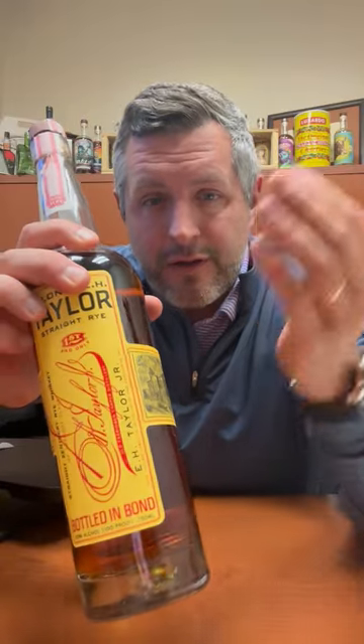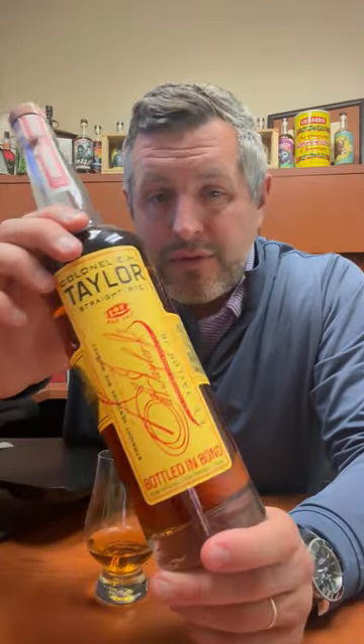100 proof — there's really not another rye in the Sazerac lineup that's offered at 100 proof. They're either under that or above it, which is the case with Thomas H. Handy. But what's different about this that's not in the Sazerac rye lineup is that it does not contain any corn whatsoever.